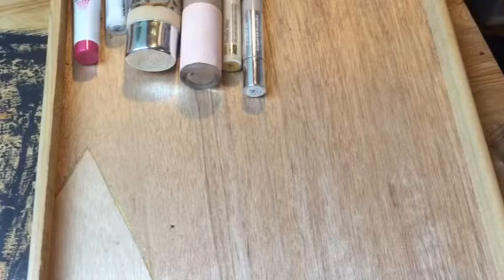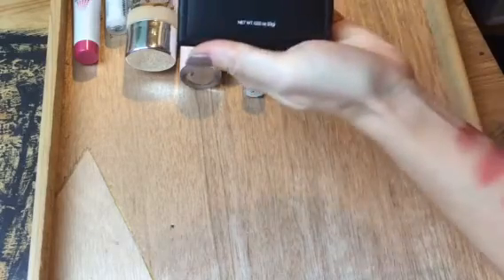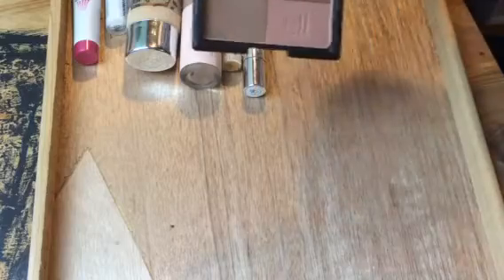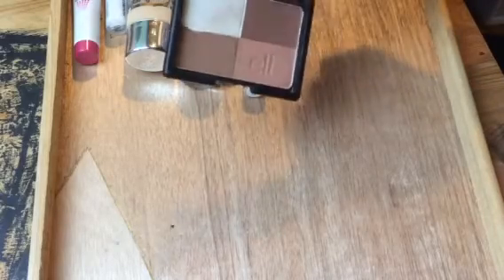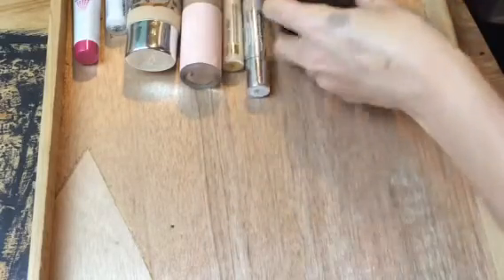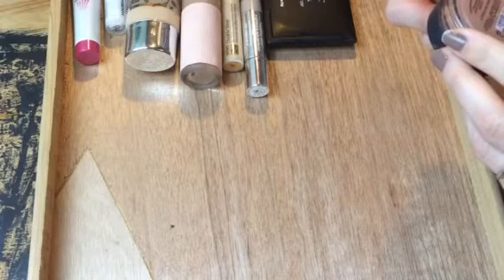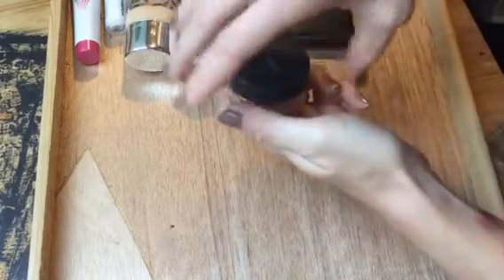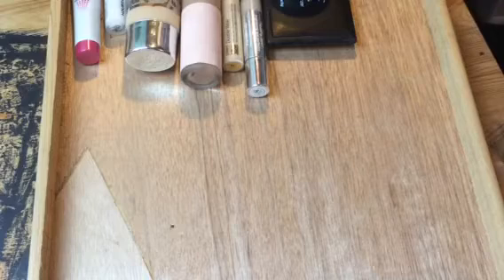For contour and bronzer, I chose a new one I haven't really played with — the e.l.f. Cool Bronzer. Each shade is unique with a slightly different tone, but mixed together they make a pretty decent contour color. I also pulled out my bareMinerals All Over Face Color in a Little Sun Matte, which is more of a reddish true bronzer.